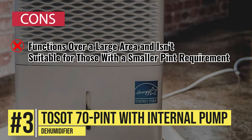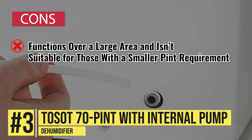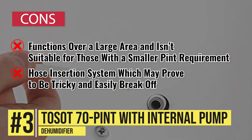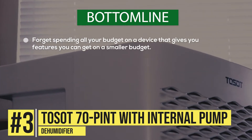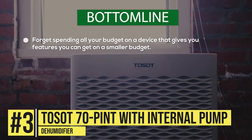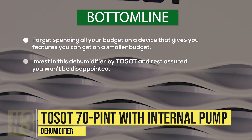And now let's take a look at its cons. It functions over a large area and isn't suitable for those with a smaller pint requirement. And it features a hose insertion system, which may prove to be tricky and easily break off, even with the slightest of force. Bottom line, forget spending all your budget on a device that gives you features you can get on a smaller budget. Invest in this dehumidifier by Toso, and rest assured you won't be disappointed.